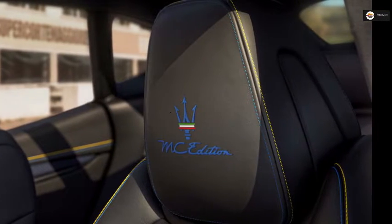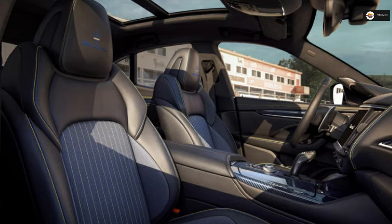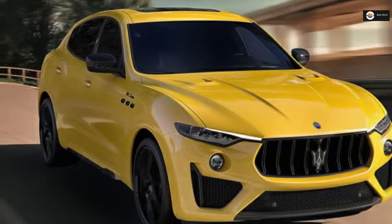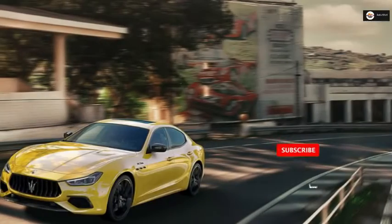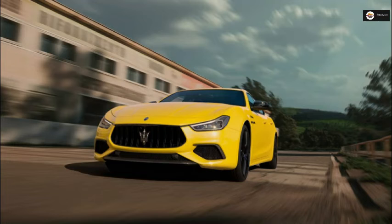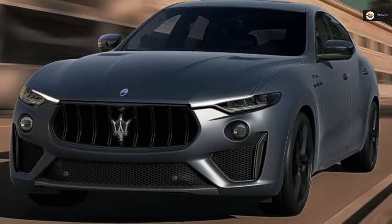Only available on the V8 versions of the three models, MC Edition's spec brings two exclusive colors: Giallo Corsa and Blu Vittoria. Yellow and blue are the official colors of the city of Modena, the Italian city where Maserati was founded and still produces cars today. Both finishes have three layers, with the metallic Giallo Corsa having a slight blue tint in the light, and Blu Vittoria having a matte finish.